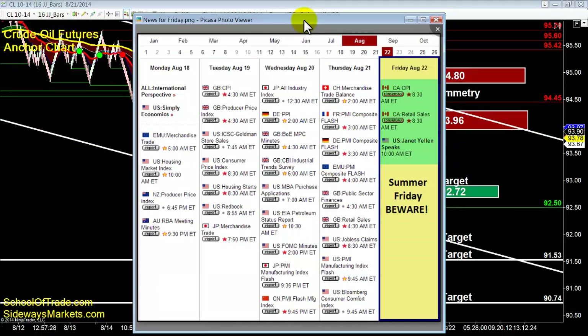No major news on the calendar tonight. Nothing coming out of China, nothing out of Europe tomorrow morning. At 8:30 a.m. I've got CPI and retail sales from Canada. CAD news, anything related to natural resources, energy markets — big movers during Canadian news. But honestly, I don't think anybody will even be listening to that tomorrow morning. Everyone, all eyes and ears, all hands on deck, will be listening to Janet Yellen.